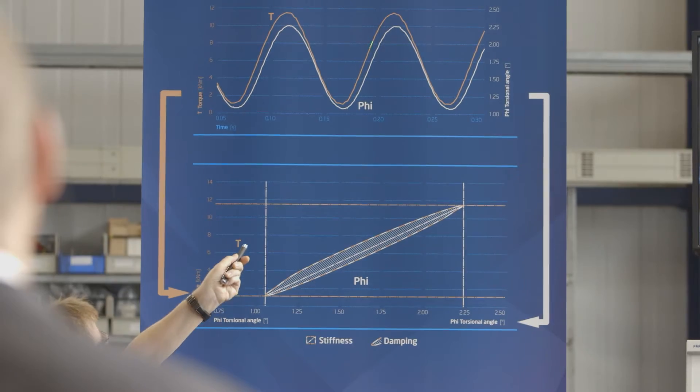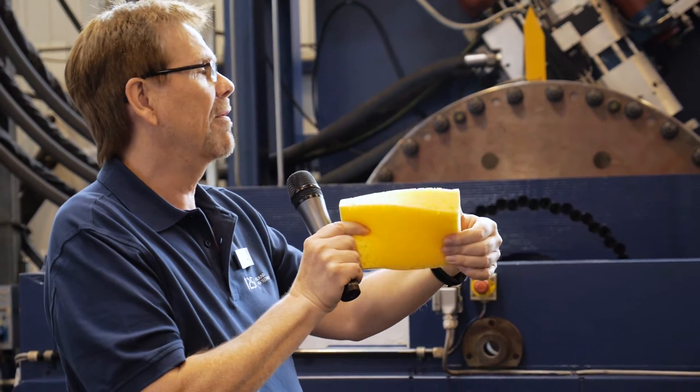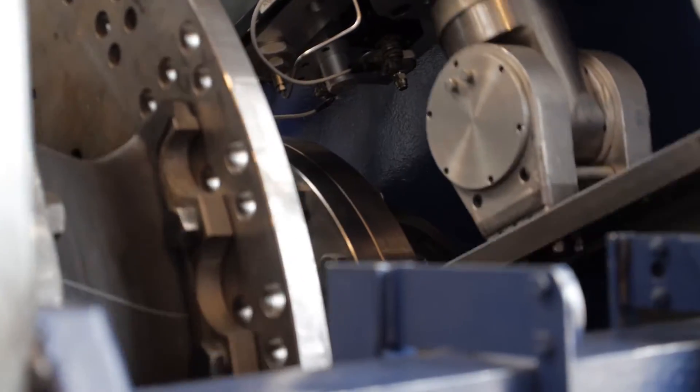Torsional vibration as well as linear vibration are tested on these test benches, and the possible effects of these vibrations within a drivetrain are simulated.